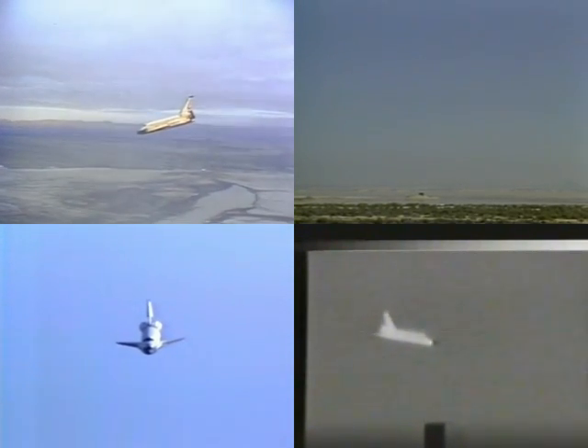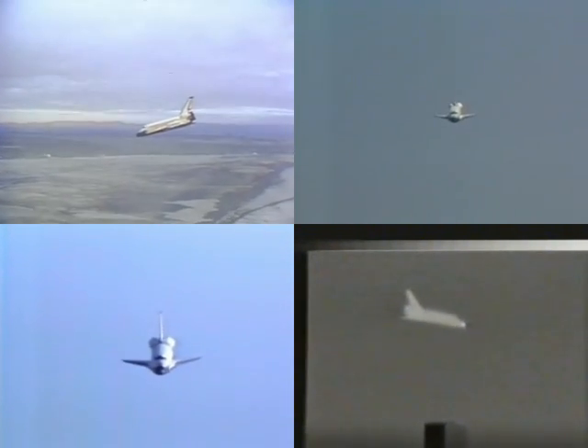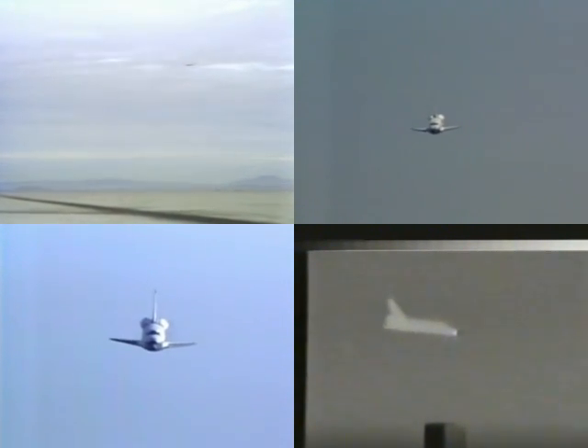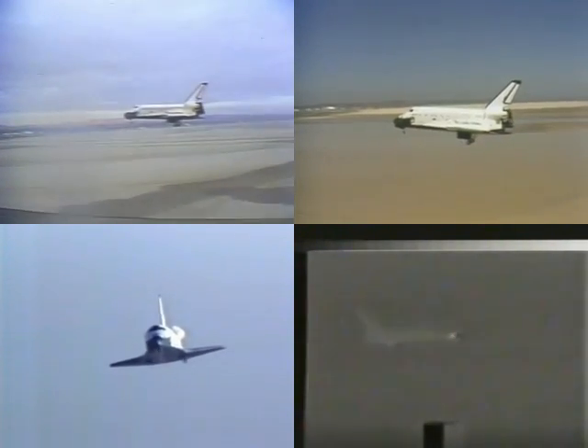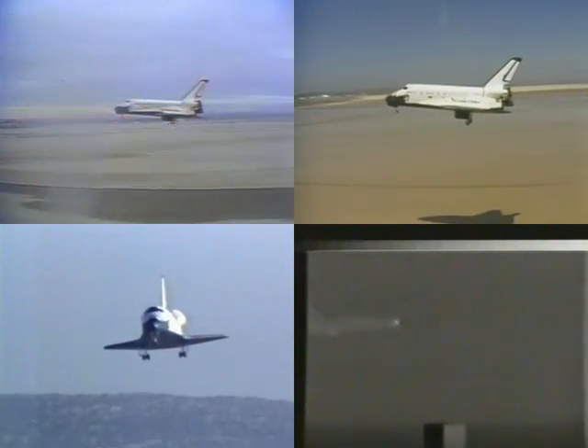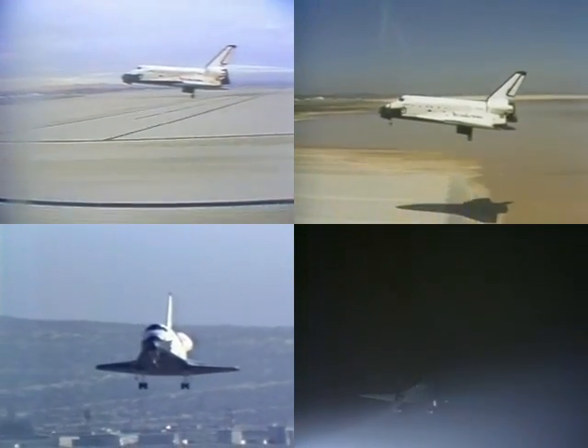285 knots, 3 miles. 2,900 feet, 287 knots, 289 knots. Airspeed 300 knots. Gear down. Gear down. Gear down. Range one mile. Gear's coming. Yeah — gear locked now.